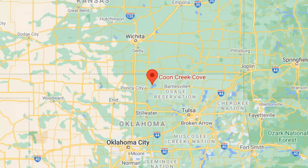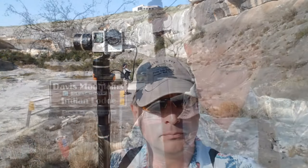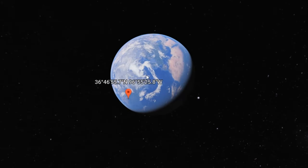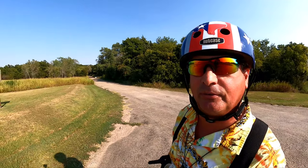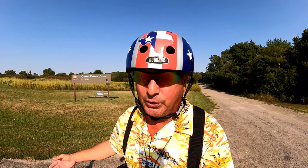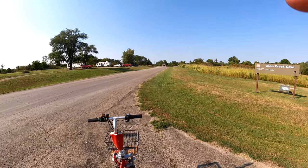Welcome to Dude RV. I appreciate you stopping by and you got here just in time. I've been wandering around — I went to Kansas and now I'm on my way back to Texas. We decided to bug out from Kansas a day early and just ended up at Coon Creek Cove, Call Lake. I've got Little Red, the high speed mobility scooter, the GoPro Hero 9 Max Lens Mod, and best of all, I have you. So let's go take a little virtual tour of Coon Creek Cove, Call Lake.